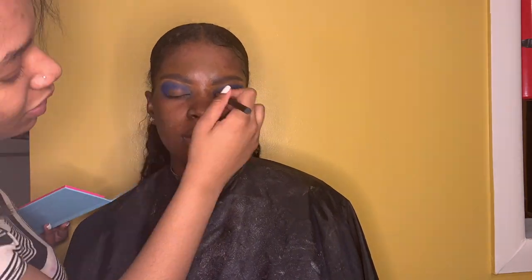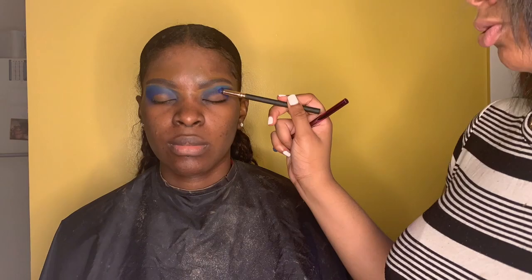It's your girl T. We're just gonna put that midnight blue right in her crease — swipe swipe swipe. She's about to look cute.